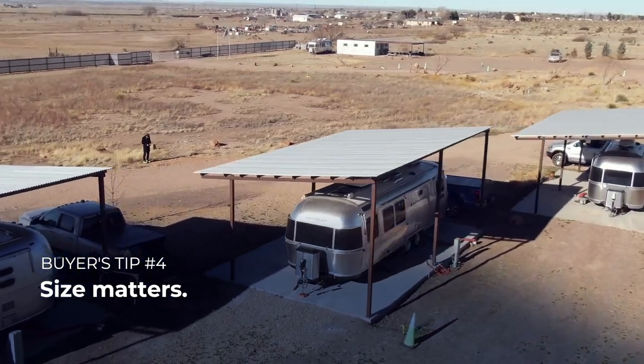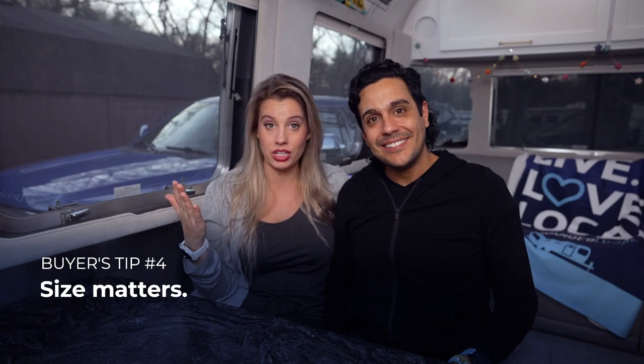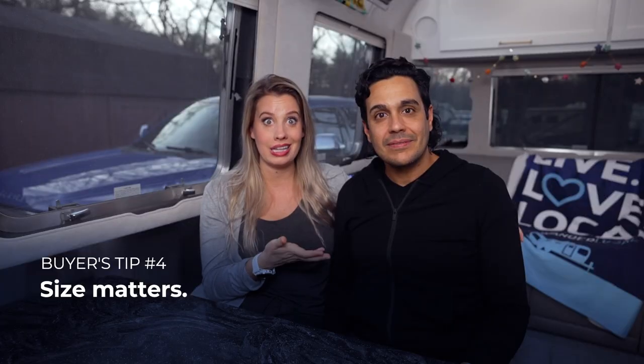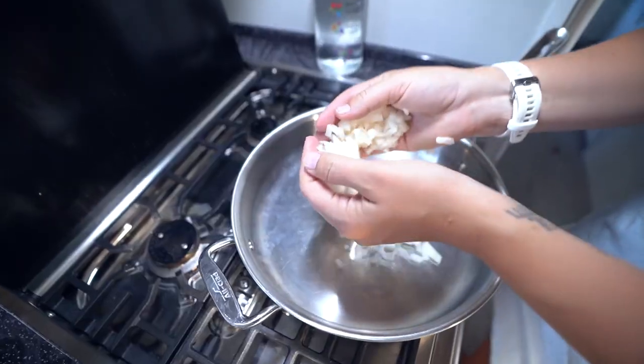Number four: size matters, for a couple of reasons. Airstreams range from very small up to 33 feet long, which is massive for a travel trailer. Think about how you envision your Airstream life. If your goal is to spend more time outdoors, look for a smaller Airstream — less space means you'll actually be outside. On the other hand, if you want to live full-time, a larger Airstream gives you more kitchen space and storage space for clothes for every season.